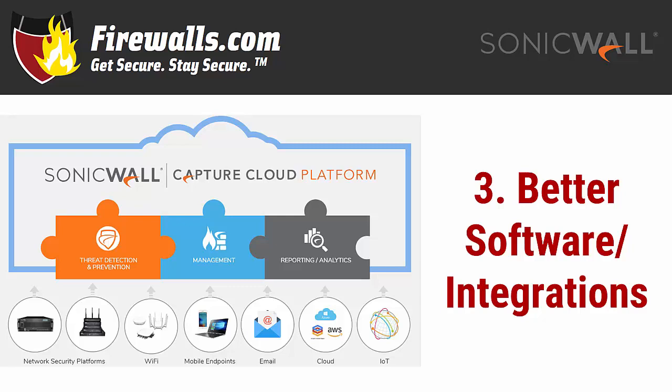Newer firewalls also have the capabilities to integrate with the latest SonicWall platforms and devices, like the integrated security management, analytics, and real-time threat intelligence through SonicWall's Capture Cloud platform. Included in the platform is Capture ATP, a cloud-based sandbox designed to continuously scan stock malware based on its behavior and quarantine potentially damaging files in a secure sandbox away from your network.